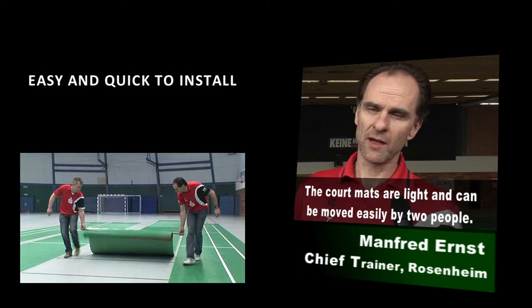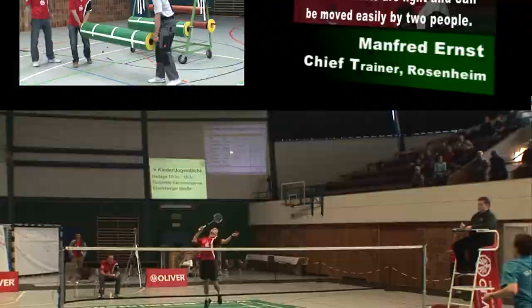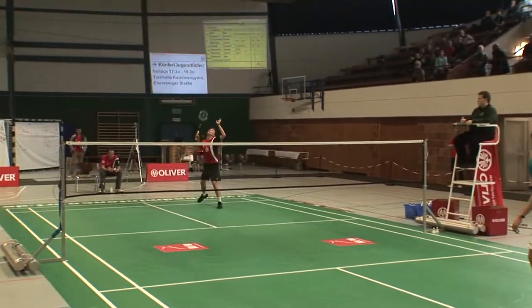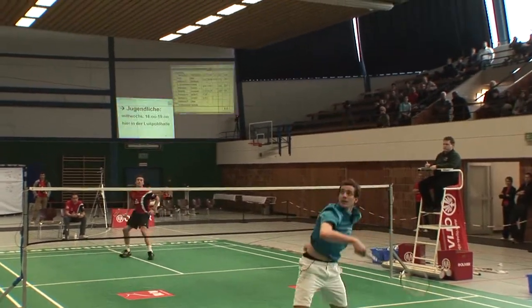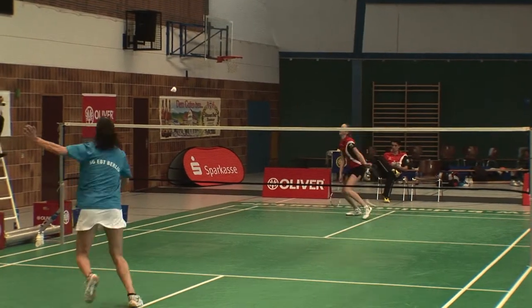It is very easy with our court because two men, two guys, can transport it easily. It is easy to install. The mats absorb impact better than hard floors, and they have better grip, which helps to reduce injury and improve performance.